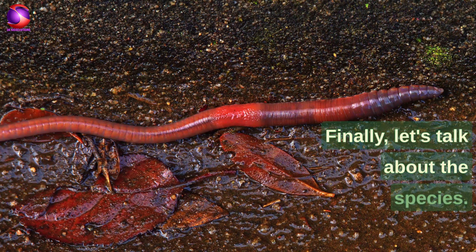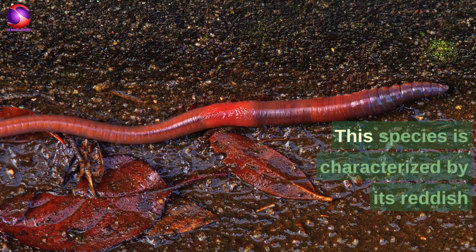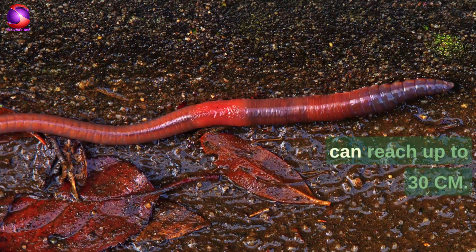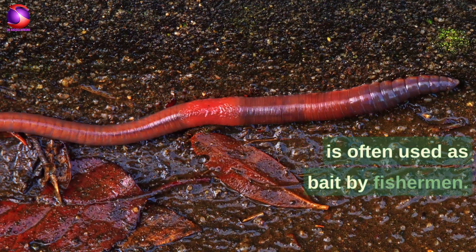The most commonly known species of earthworm is Lumbricus terrestris. This species is characterized by its reddish-brown color, cylindrical body, and length that can reach up to 30 centimeters. It is also commonly found in soil and is often used as bait by fishermen.